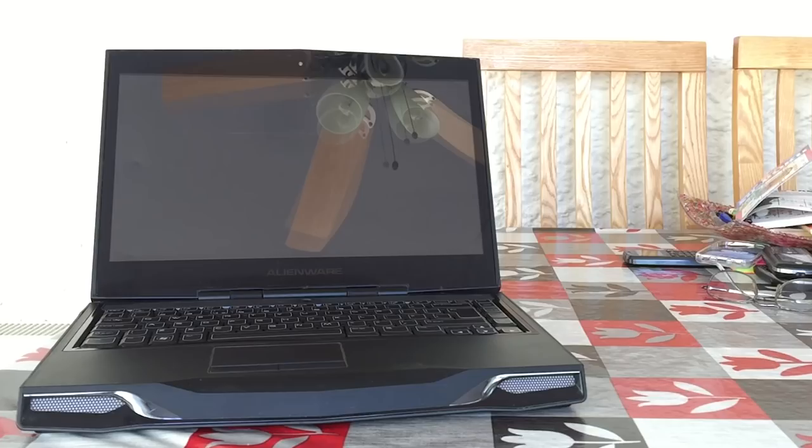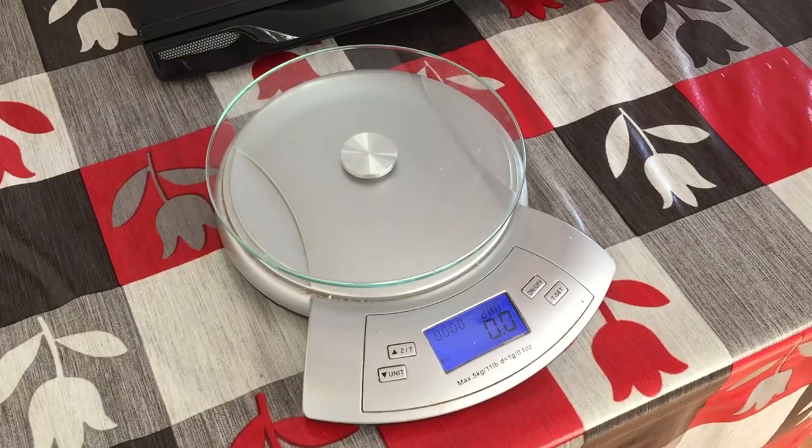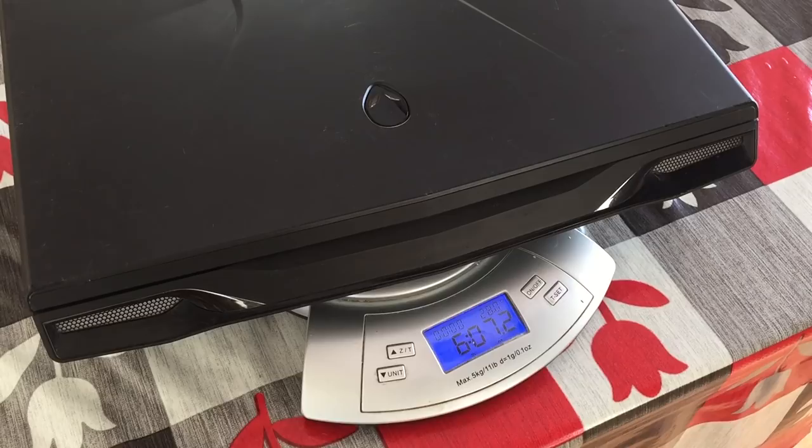But come on, doesn't this thing look good? Even most gaming laptops today are quite big and heavy, so I was expecting this thing to weigh a ton, and although it records a weight of 6lbs or 2.7kg, it doesn't feel all that awkward to carry around. You wouldn't want to drop it on your toe though, put it that way.